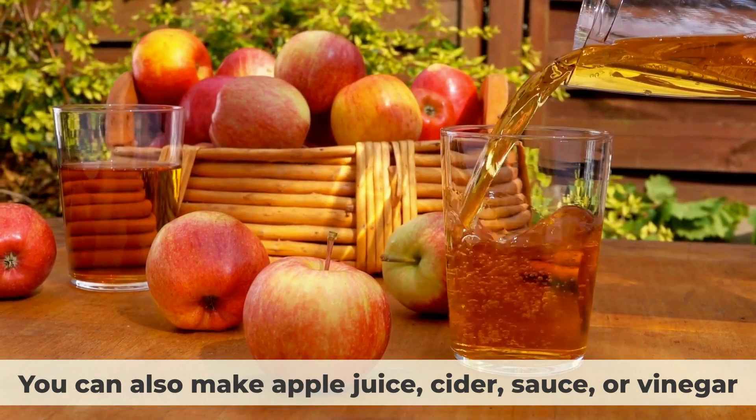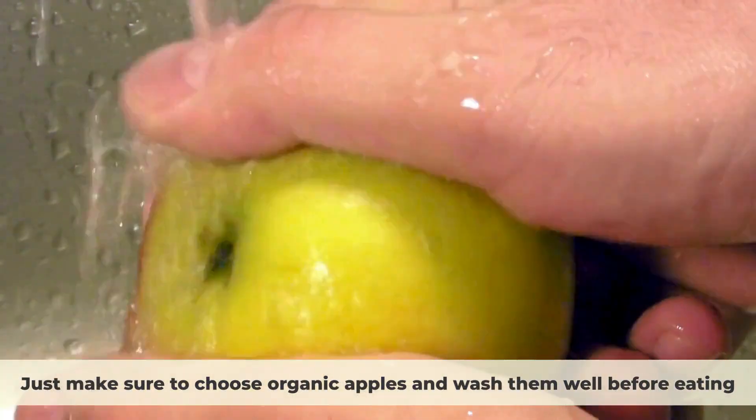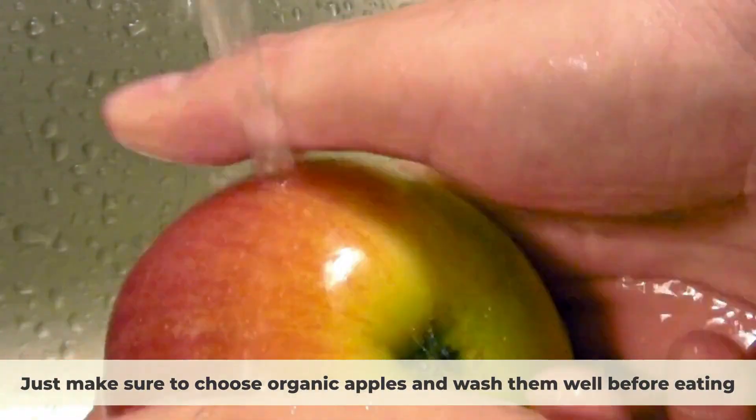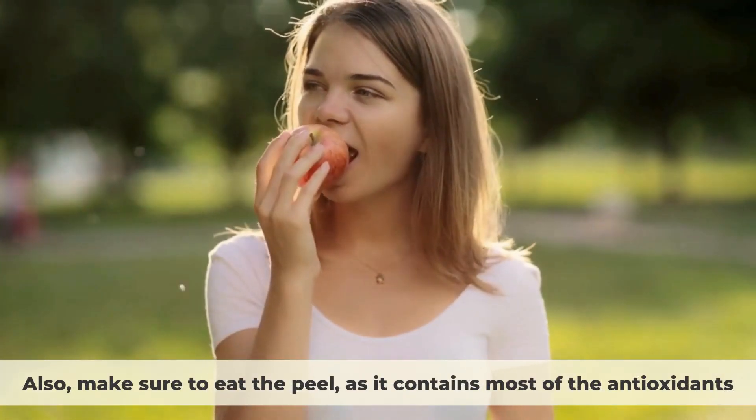To enjoy the benefits of apples, you can eat them raw, cooked, or baked. You can also make apple juice, cider, sauce, or vinegar. Just make sure to choose organic apples and wash them well before eating, and make sure to eat the peel, as it contains most of the antioxidants.